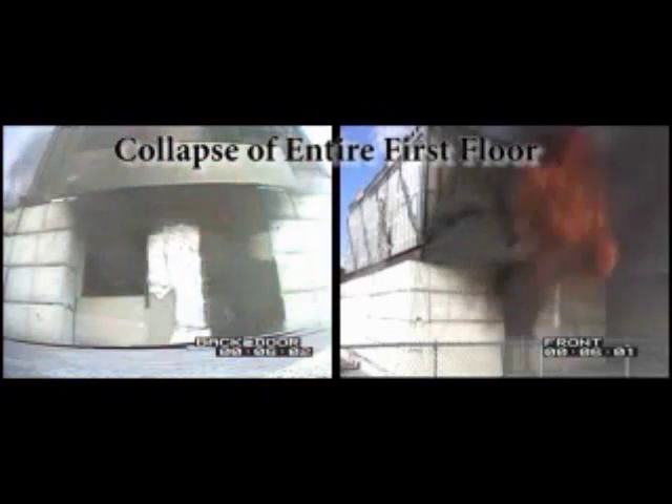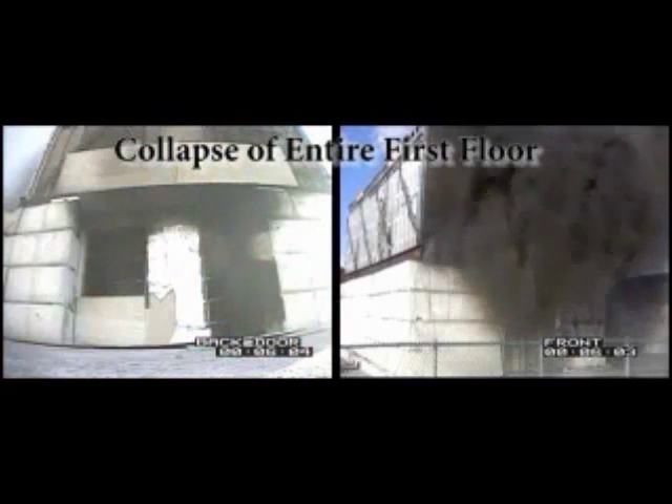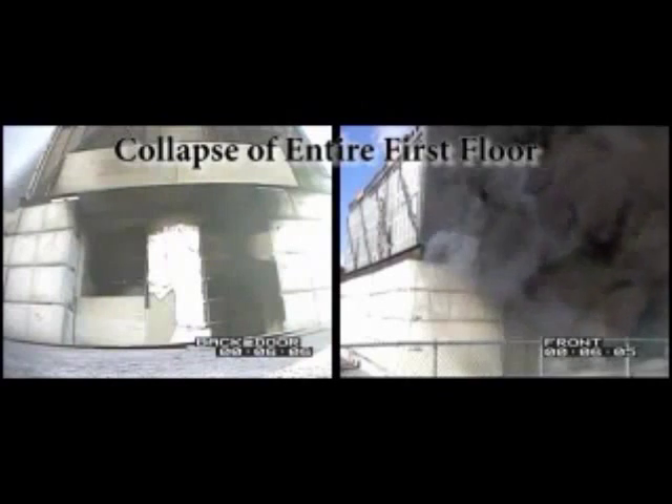At six minutes, an instantaneous collapse of the entire floor system occurs. This collapse is well within the arrival and operational timeline for fire ground operations. Any crews that may have been on the first floor, either searching or protecting the top of the stairwell, would have fallen into the basement.